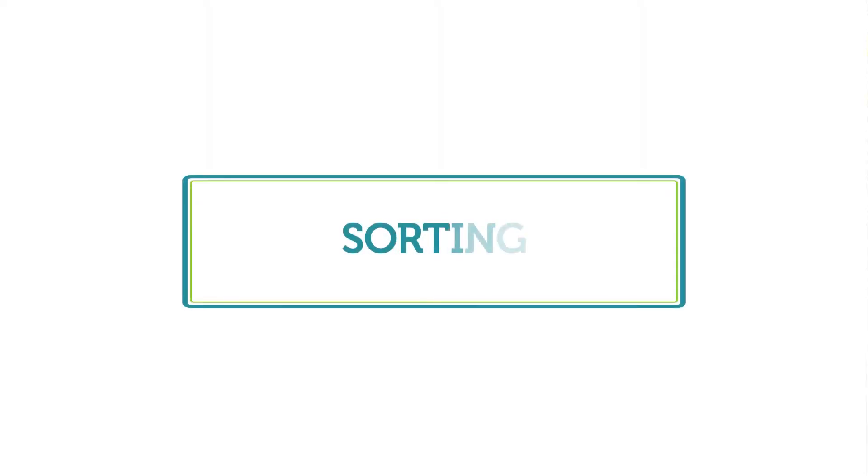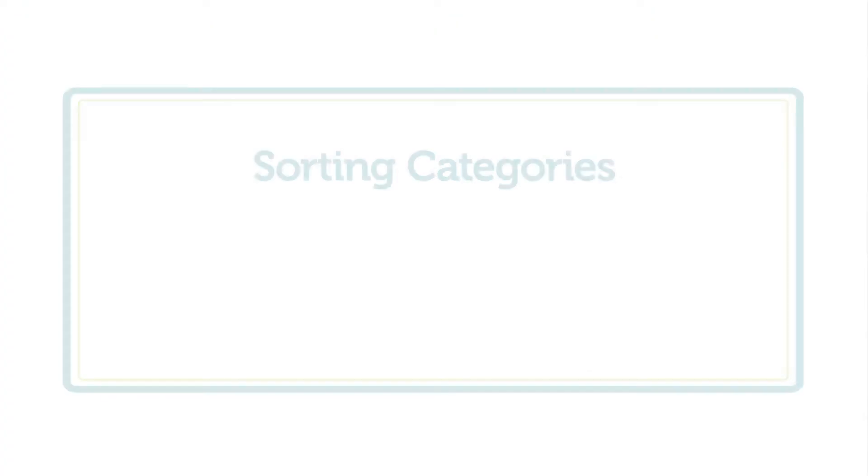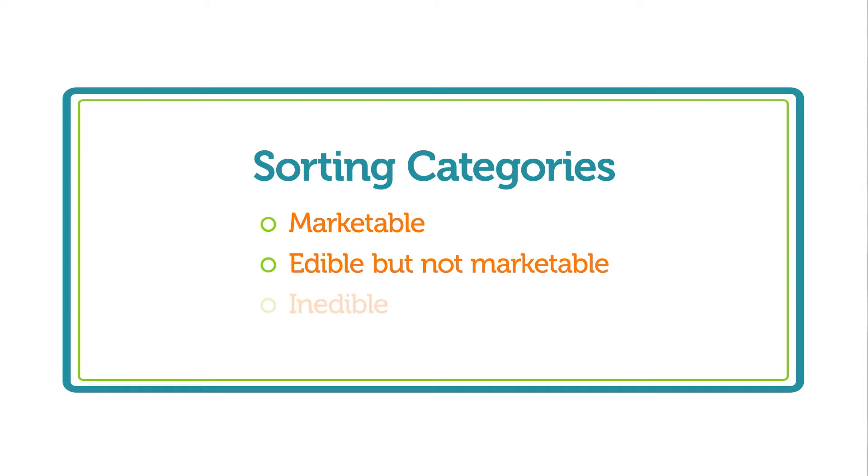Sort the harvested produce into three categories. The categories that may help you determine what is marketable are: marketable, edible but not marketable, and inedible.